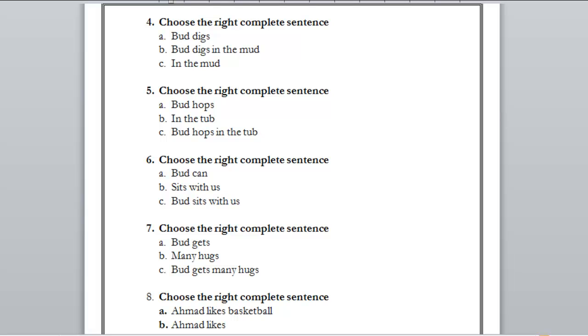Number five: A) but hops — we don't know where he hops. B) in the top — we don't know who is hopping or what's happening in the top; it doesn't give complete information. C) but hops in the top — who is hopping? 'But.' Where? In the top. It is a complete sentence. The right answer is C.